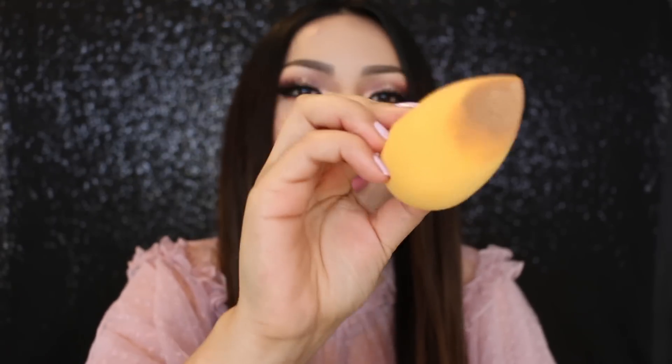Next, I'm going to take this liquid foundation. This one's from Shoei. I really like this because it's super pigmented and it just gives you a really nice coverage. So I'm just going to take this out and apply it on you with this beauty blender. I'm doing the right side first.